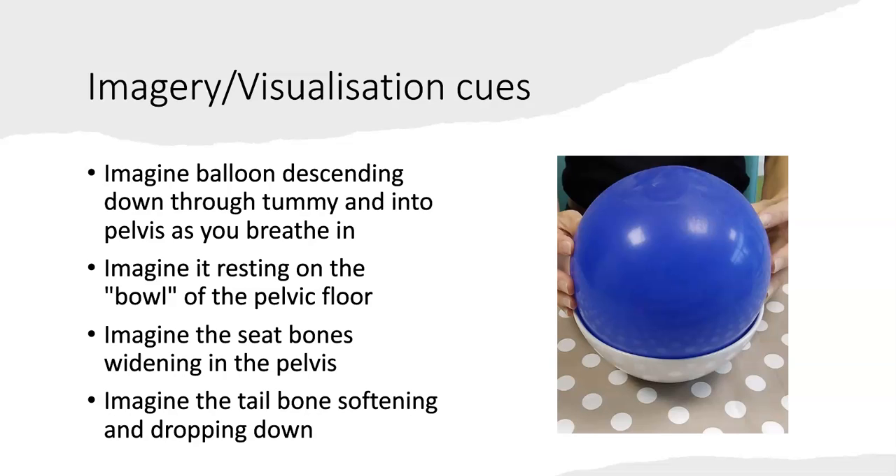As we cannot see the pelvic floor, we often use a range of imagery techniques to help you gain awareness and understanding of the muscles. Imagine when you breathe in, a balloon inflating and descending down through the tummy out into the pelvis — descending down through the bony pelvis. The pelvic floor at rest looks like a bowl. Imagine as you breathe in that balloon descending down to rest into the bowl. Don't try to push it down.